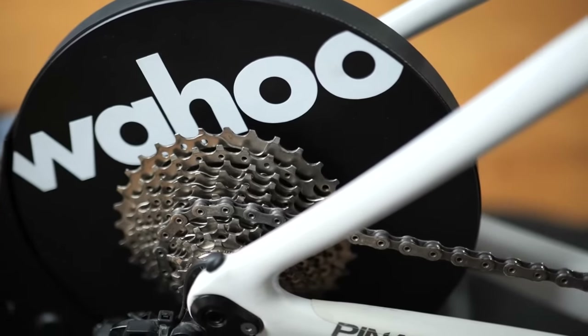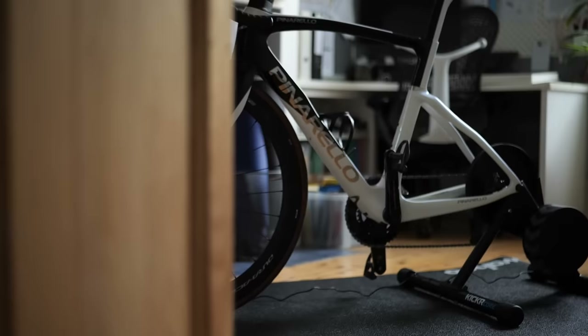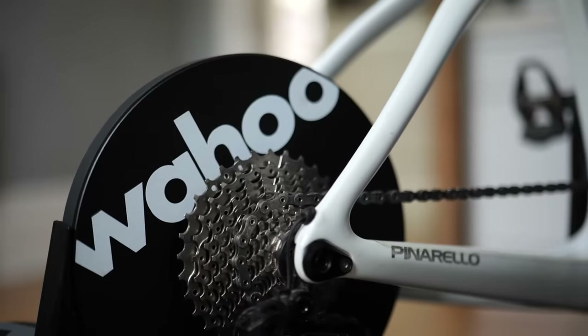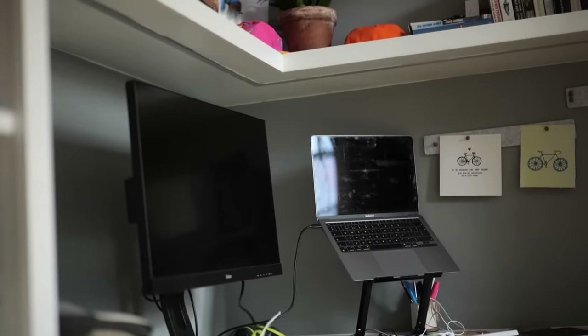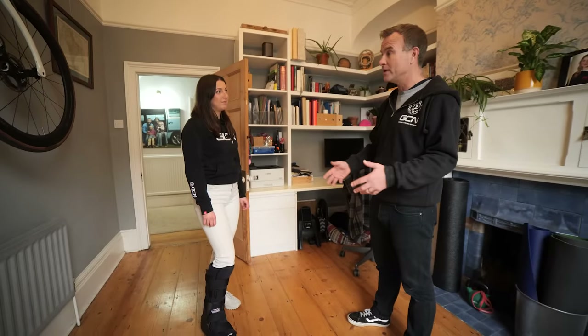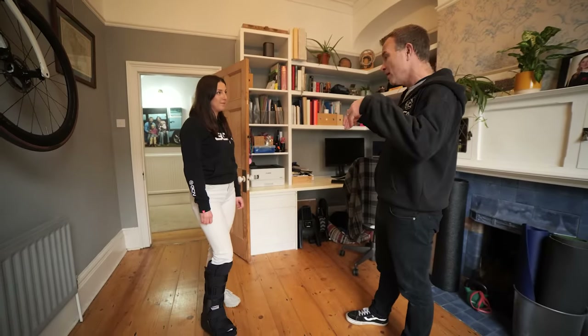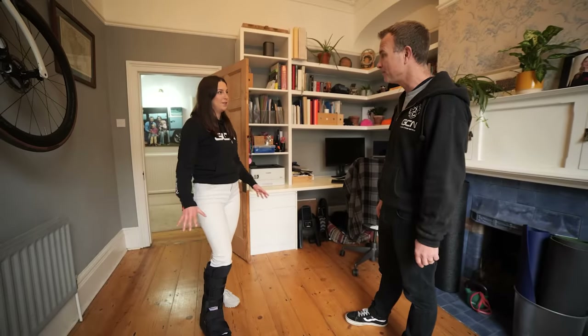Matt, how do you manage your indoor training setup? Well, I have to do my indoor training in my office, basically. This is the room in the house which we've converted for me and my wife to work. We don't have another spare room. I've got three kids, everything's full. We live in the middle of Bristol. We don't have a garage, so I don't really have any options. Work and pain cave all in one — all happens in here.